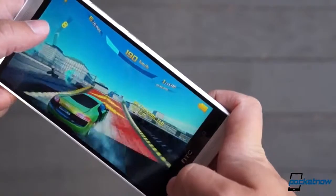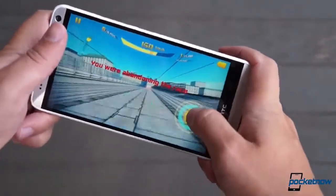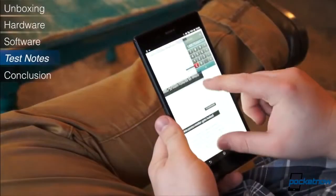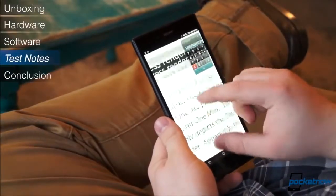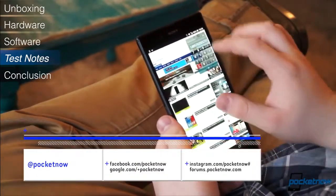We've already given both of these devices the full review treatment here at Pocketnow, so if you want more detail on what it's like to own each of these phones, check those reviews out on our channel page. Also be sure to follow Pocketnow at the online watering hole of your choice so you don't miss future reviews and comparisons.